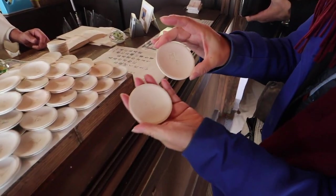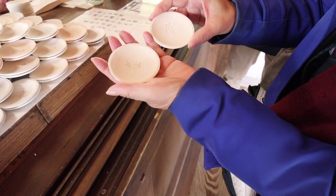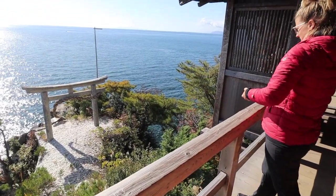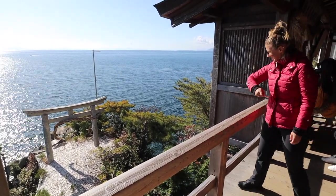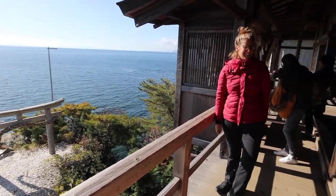With two plates — on one plate you write down your name and on the other you write down your wish. Does it need to go through the centre? Can I spin it? I tried!